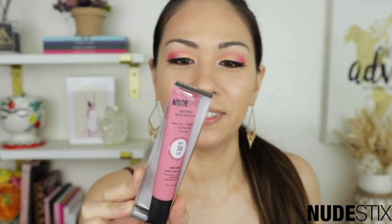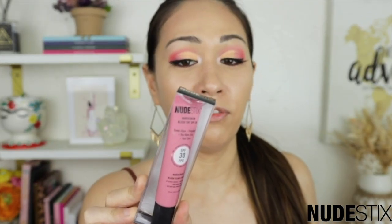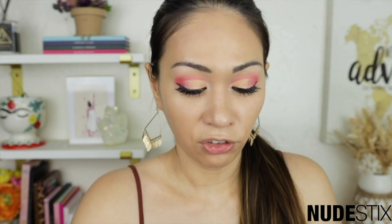This is the new Nude Sticks Nude Screen Blush Tint SPF 30. I was very intrigued because there's a blush with SPF 30, but if you're already serious about sunscreen that wouldn't matter because you're going to be using your SPF anyway. But sure, why not add a little bit more protection?